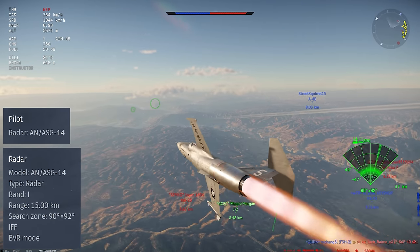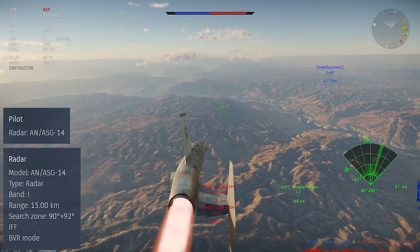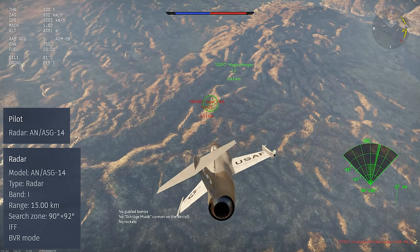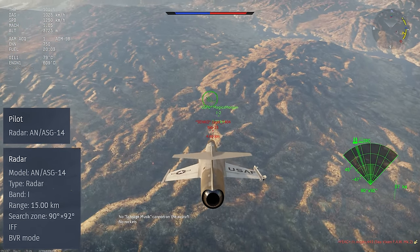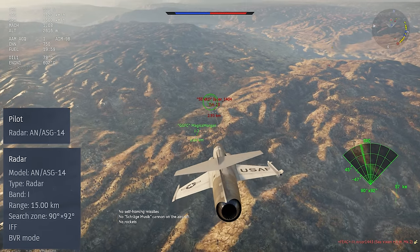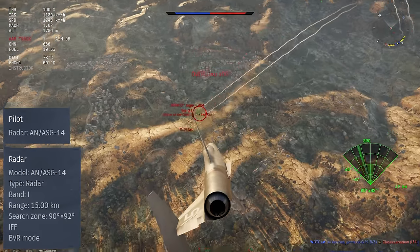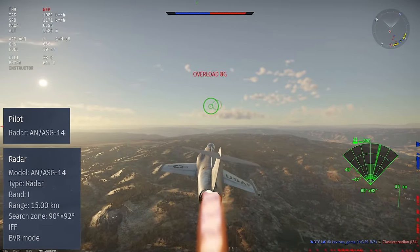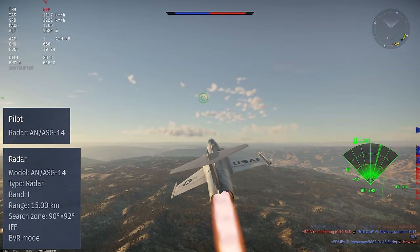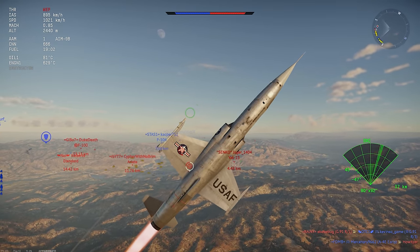The radar is the AN-ASG-14, an I-band radar with a fixed scan angle of 90 by 92 degrees. It can lock on a target in a pretty narrow field of view directly in front of it, but once you do lock on, you get a radar rangefinder lock instead of a more conventional radar lock that would normally display things like the target's speed, heading, rate of approach, and so on. This ends up being only situationally useful, but the display does give you a line indicating the direction to the locked target, which can help if you lose visual contact — for example, in a cloud. In practice, the radar set is more useful for its search performance.